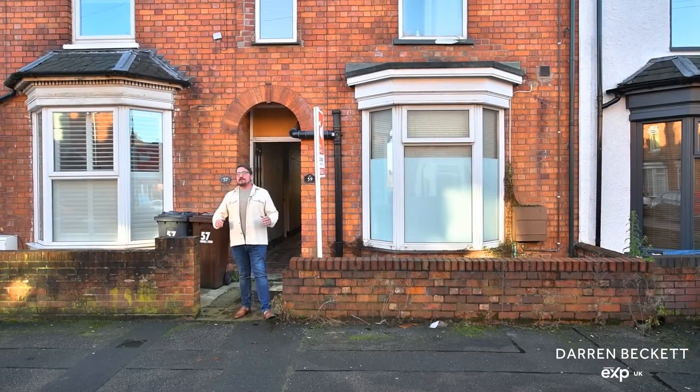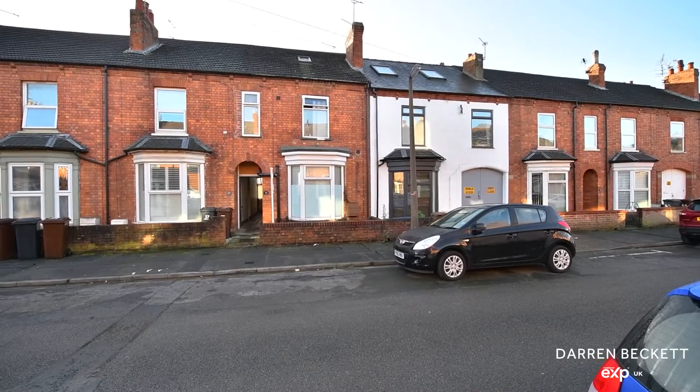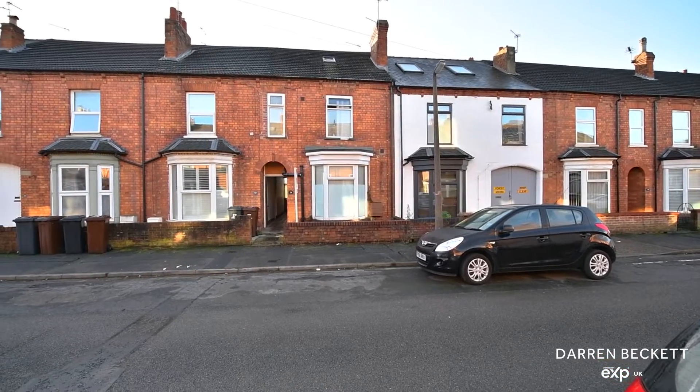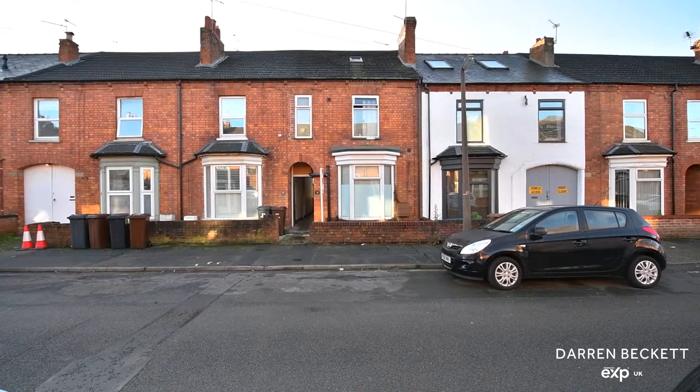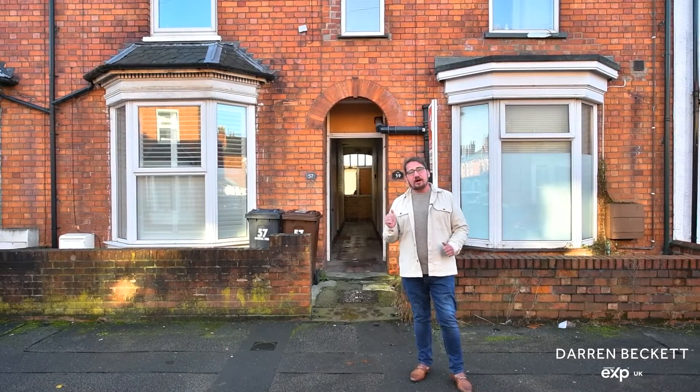If you're an investor looking for your next property purchase, this fantastic three-bedroom with four-lettable property may be perfect for you. With a gross rental yield of eight point four five percent, this one is a cracker — come with me and I'll show you around.